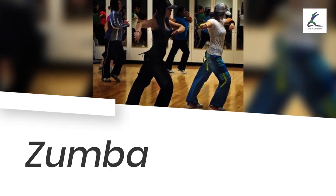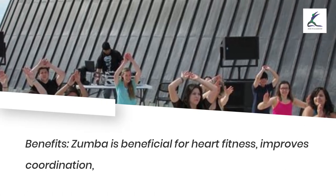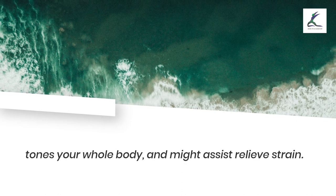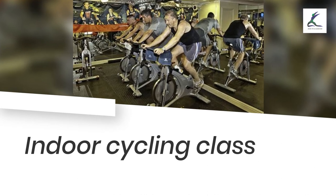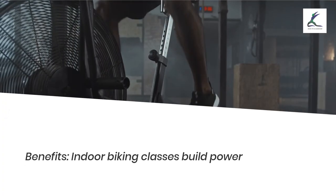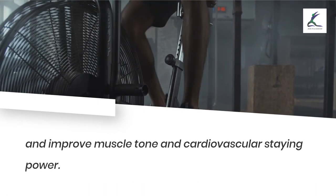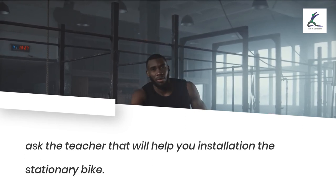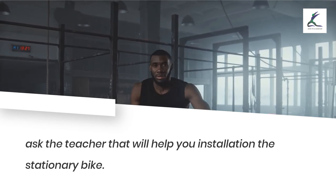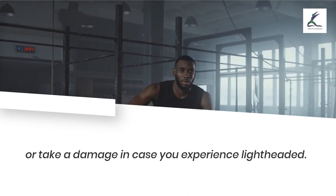Zumba benefits: Zumba is beneficial for heart health, improves coordination, tones your whole body, and can help relieve stress. Indoor cycling class: benefits — indoor cycling classes build strength and improve muscle tone and cardiovascular endurance. Safety: if you're new or need a refresher, ask the instructor to help you set up the stationary bike. Lower your resistance if you get tired, or take a break if you feel lightheaded.